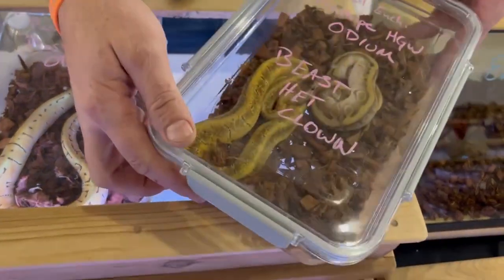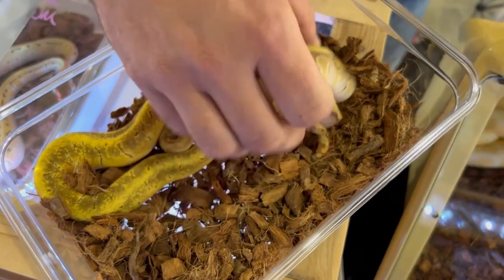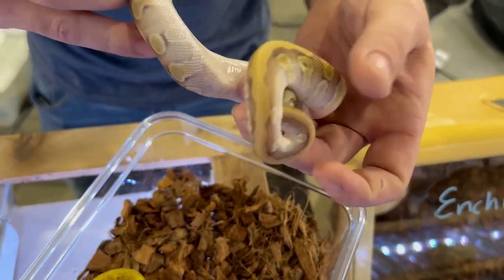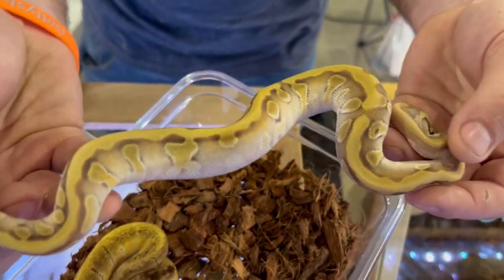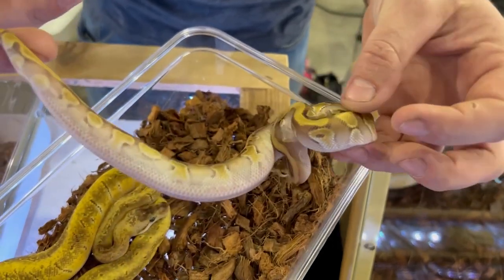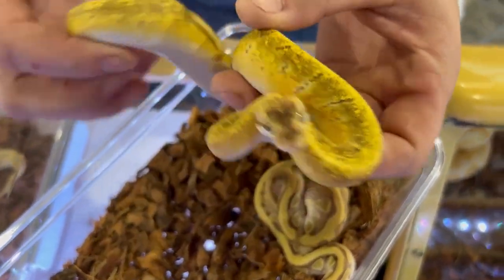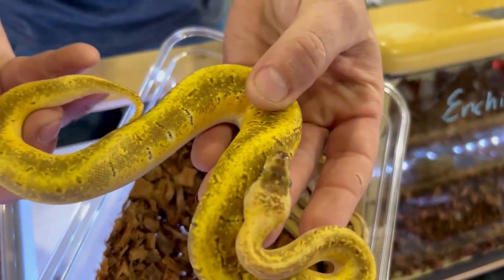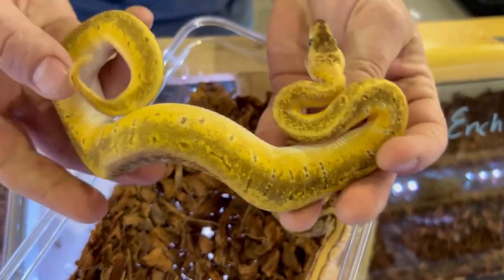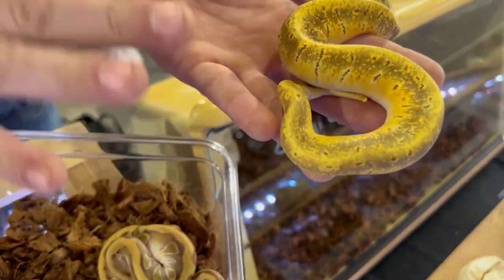Some of this is for sale and you can find it on Morph Market if you're interested. This is the beast — this is the mojave hidden gene woma enchi odium and it's het clown. So this is definitely a future project snake right here, and it's female, so that's a keeper. Then we have another female here — this is a pastel enchi pinstripe hidden gene woma odium. Look at this snake — this thing folks is freaking out of this world, this is probably my favorite odium combo. The sides are really, really blown out.